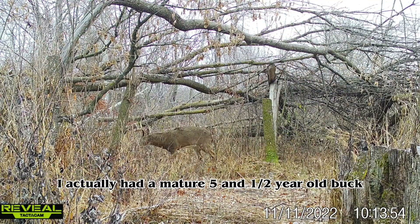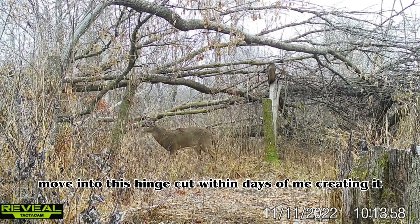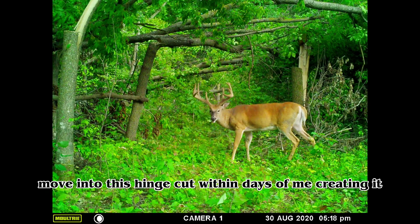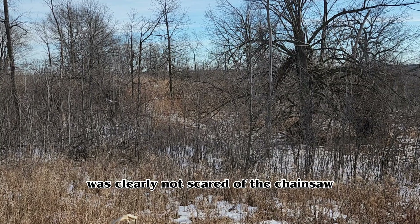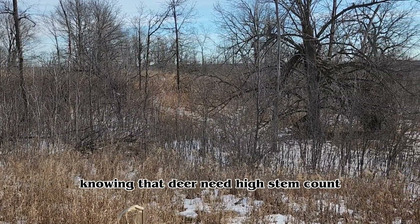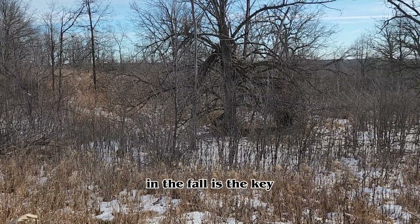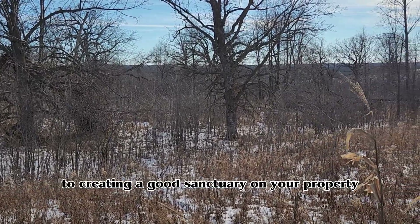I actually had a mature five-and-a-half-year-old buck move into this hinge cut within days of me creating it. This buck in the picture was clearly not scared of the chainsaw. Knowing that deer need high stem count, high security cover in the fall is the key to creating a good sanctuary on your property.